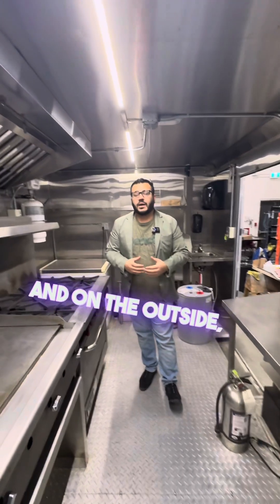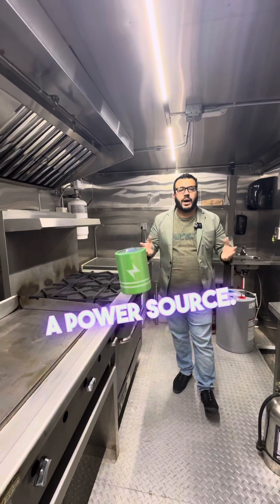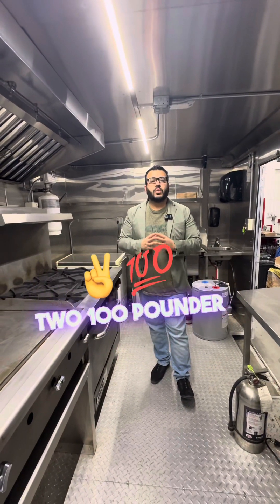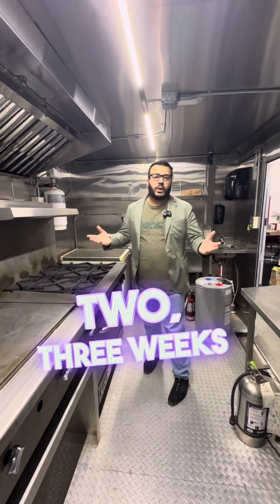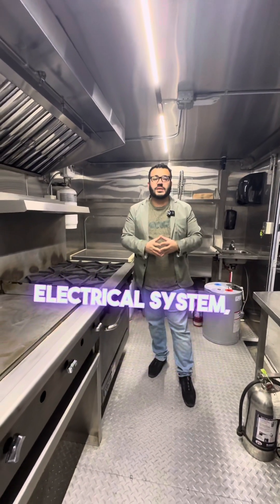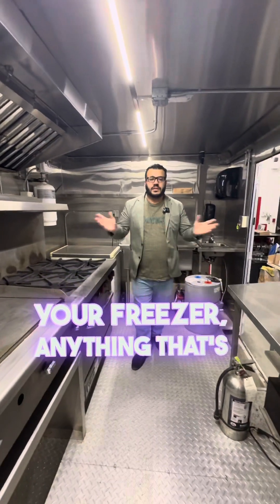On the outside, we also put in a generator. If you're going to any event, you're going to need a generator and a power source. On the front of the trailer on this unit, we have two 100-pound propane tanks — that's enough fuel to run all the cooking equipment for up to two to three weeks without having to refuel. The generator powers all of your electrical systems, like your exhaust fan, your cooler, your freezer, and anything that's electrical.